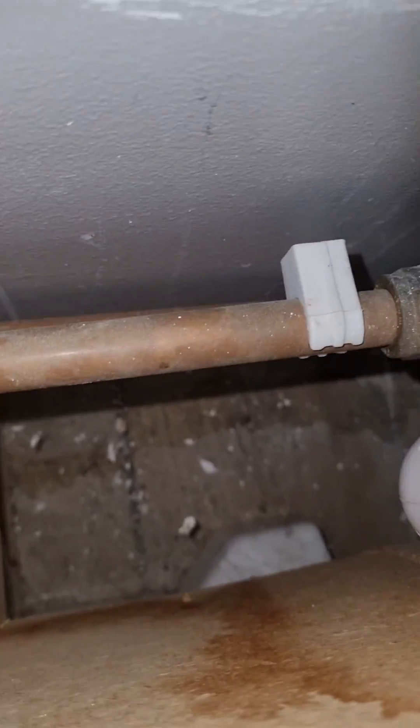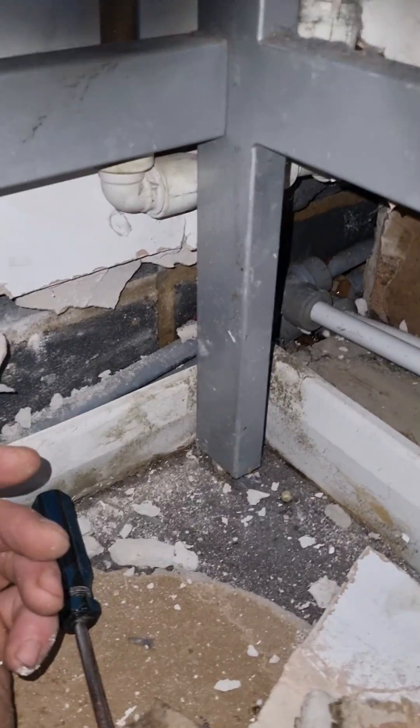Speaking with the customer, to cause minimal damage, I tried accessing the leak through this boxing. Inspection in the boxing found no obvious leaks, and I can hear it just the other side. So it looks like I'm cutting the plasterboard out behind the washing machine. Let's cut the plasterboard out.